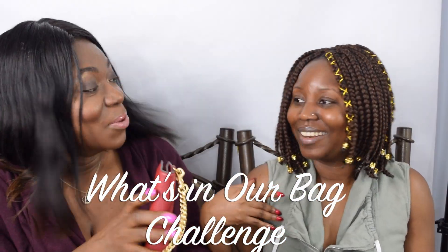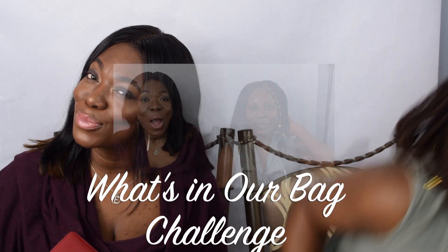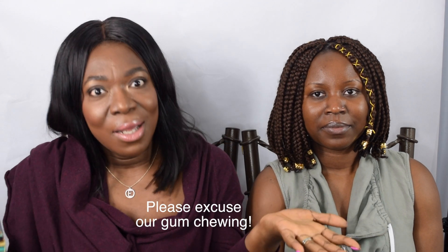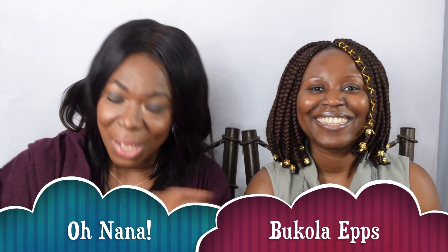Hi guys, welcome back to my channel! It's your girl Nana B, back with another video. I noticed the last time I did the 'What's in Your Bag' challenge it went well, the views were great. So we're in 2019 and I have the lovely Bakula Epps with me today — my collaboration partner. She is an MUA, a Toronto MUA. She knows how to slay your face to the gods. Follow her on Instagram at Bakula Apps and on YouTube too.